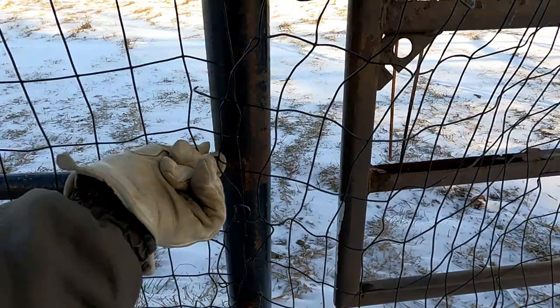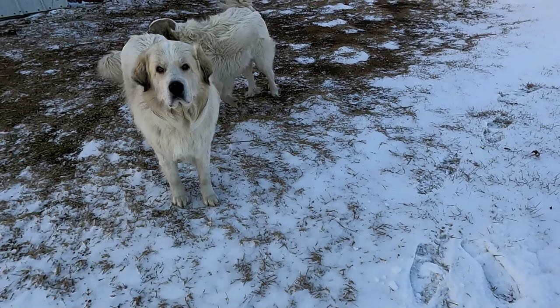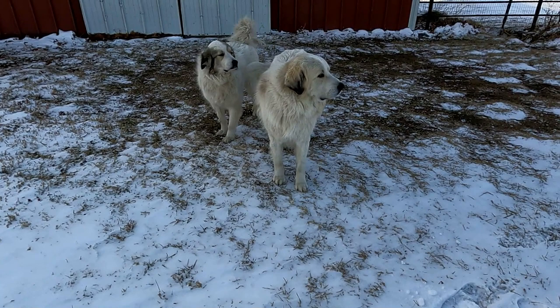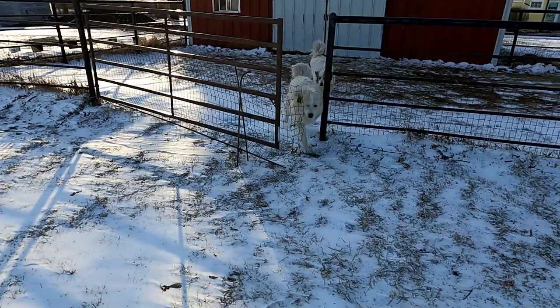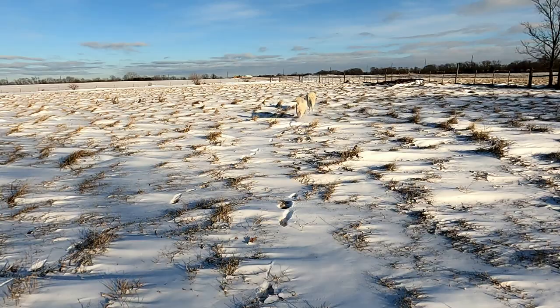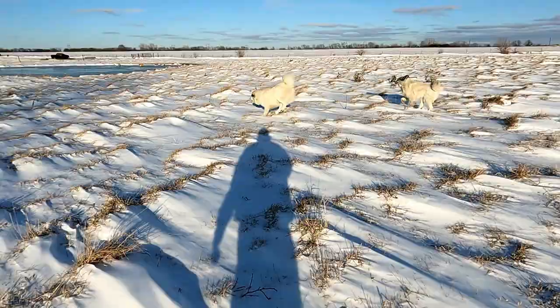I have this area blocked off — I don't like them going out back without me supervising because they have that tendency to get a whiff of coyote presence. Alright, let's go — come on, you can go.